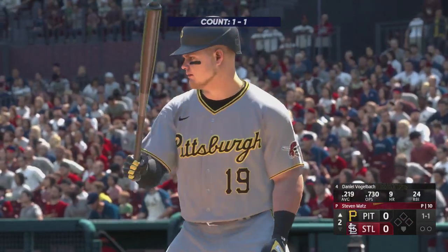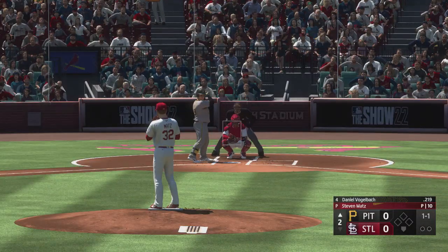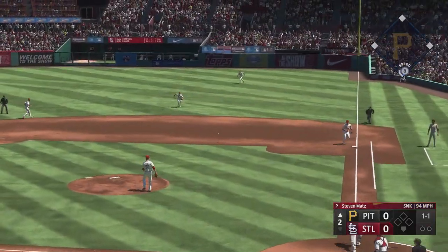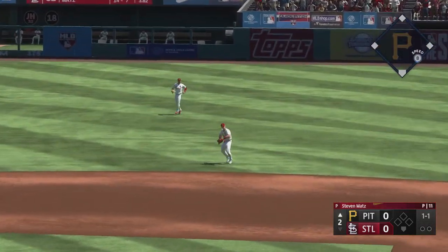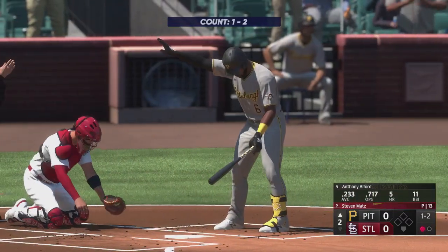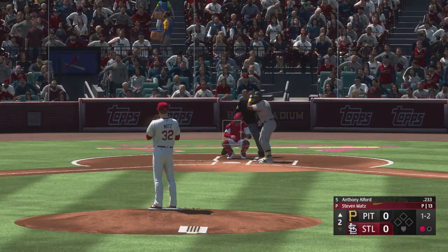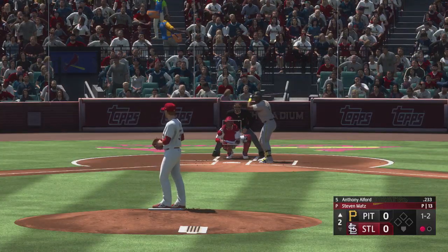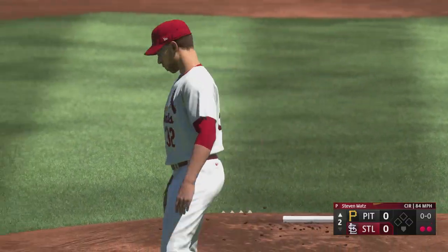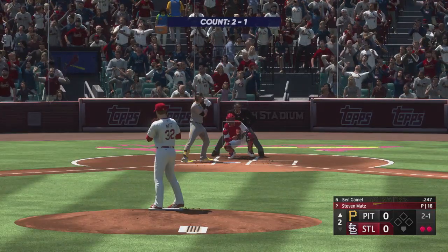Second inning set to go. Here's Daniel Vogel back. The 1-1, bounce to the right, Edmond handles, tosses to first — quickly one away in the second. Good arm-side run and sink on that pitch, got inside on him and got him to bounce into that out. Kicks and deals, swing and a miss — struck him out. Two gone, two outs, bases empty. And now the right fielder, Ben Gamble.